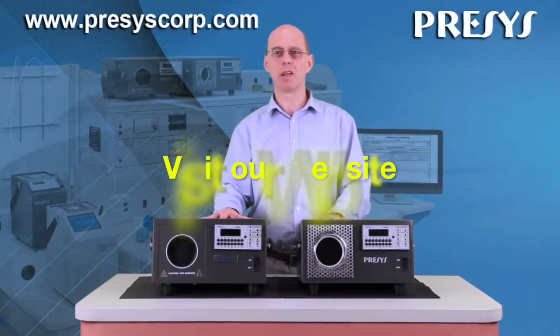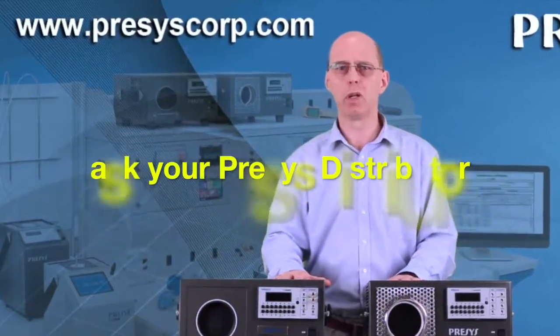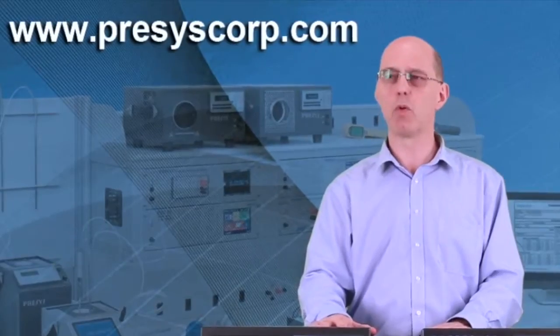For more details and information, visit our website or ask your Precys distributor in your respective country. Thanks for watching!